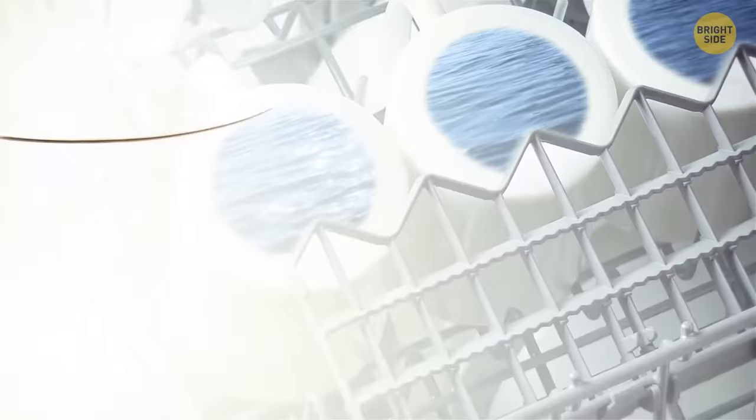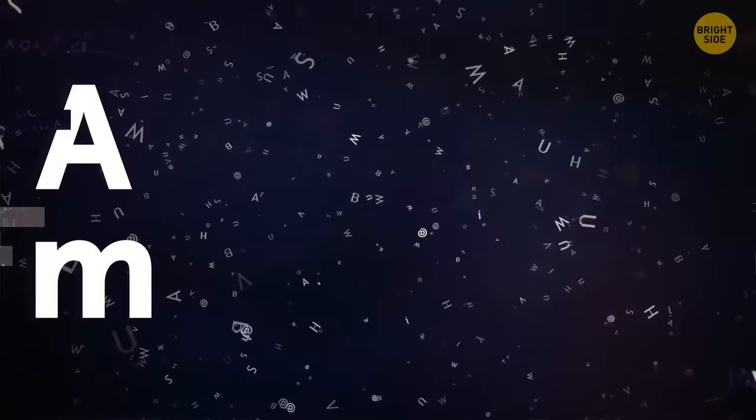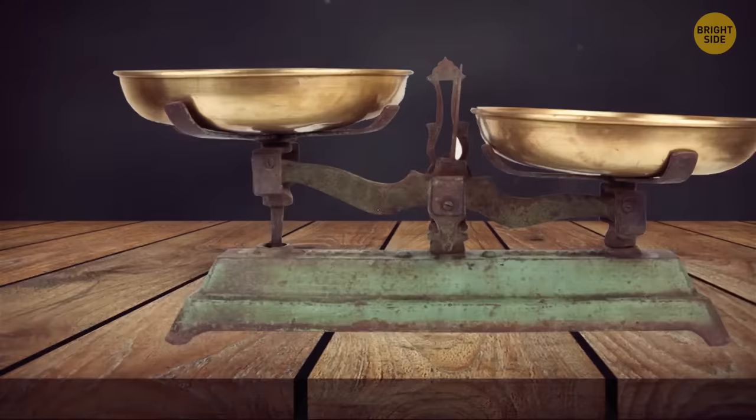Cups have chips on the bottom that serve as a water drain in the dishwasher, so they don't accumulate water. One side of aluminum foil is always shiny and the other is dull — when producing the foil, it's so thin that rollers would tear it, so they flatten two layers at a time: the sides facing the roller remain shiny and those in the middle stay dull. AM stands for ante meridiem — before noon — and PM stands for post meridiem — afternoon. Similarly, pounds are noted as LB from the Latin phrase Libra Pondo.